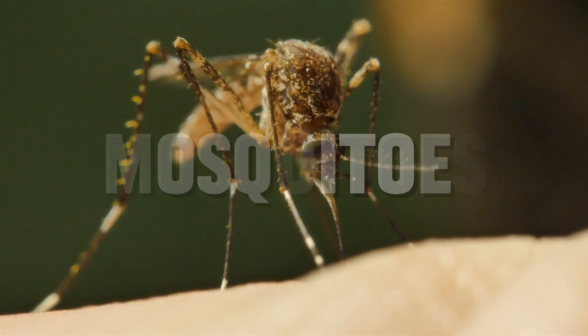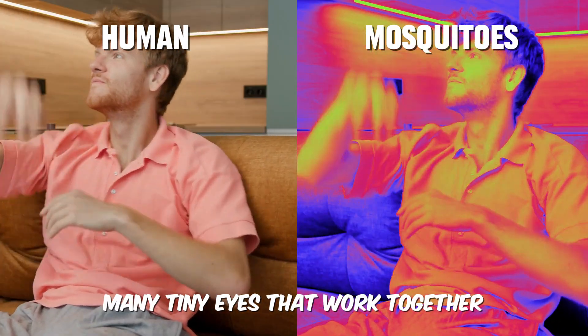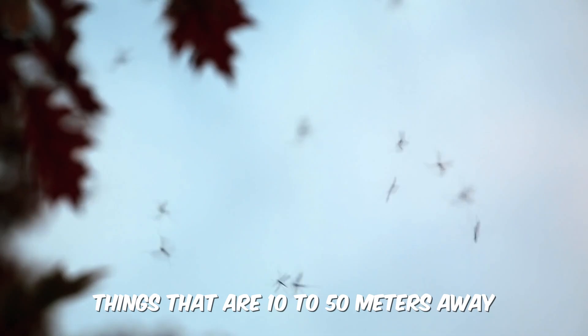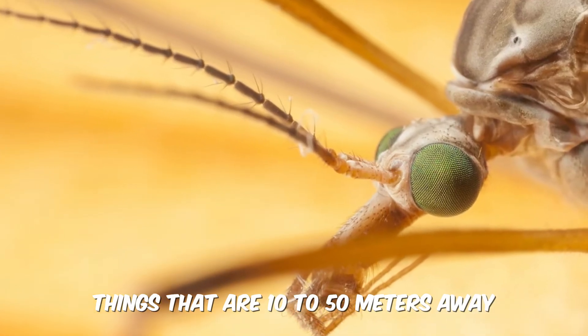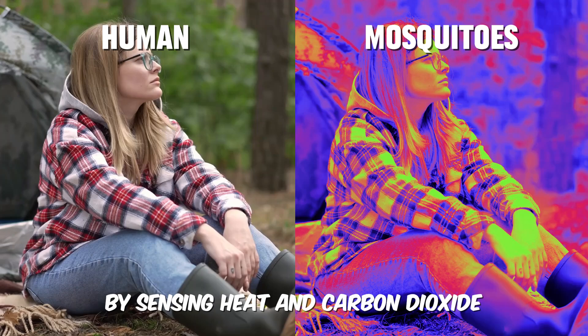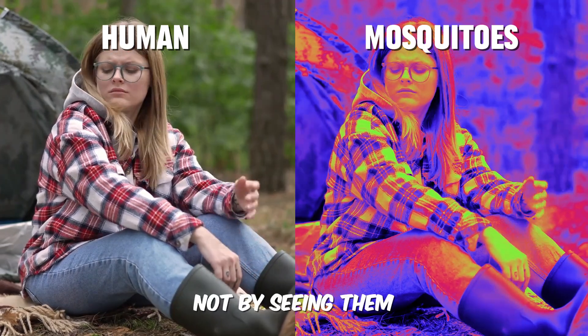Mosquitoes have many tiny eyes that work together. They can only see things that are 10 to 50 meters away. They actually find humans to bite by sensing heat and carbon dioxide, not by seeing them.